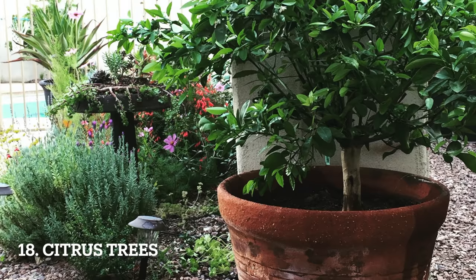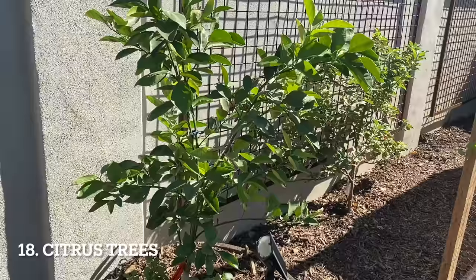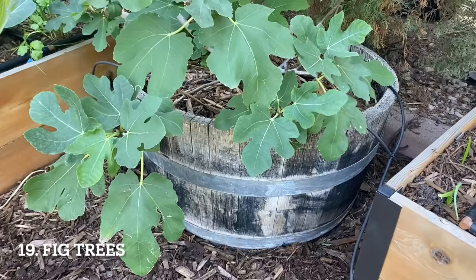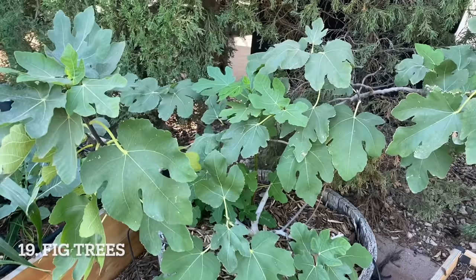Citrus trees are another one of my favorite crops to grow in containers. There are so many fun varieties of citrus I want to grow, and containers help limit their size so I can plant more. It keeps citrus roots out of my garden beds, and in cooler climates you can bring those containers indoors to overwinter. I also like growing fig trees in containers — they can grow large, but a container helps slow their growth and limit their size. You can also bring figs indoors if you live in a cool climate.